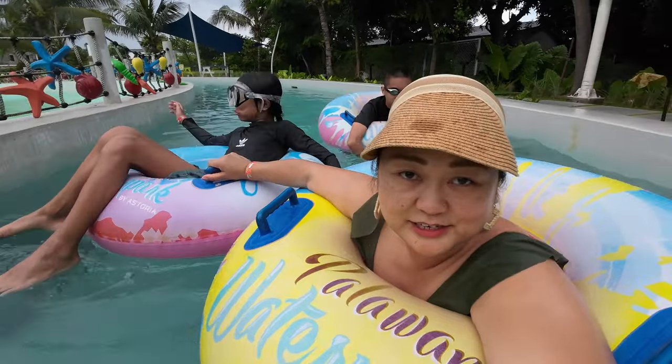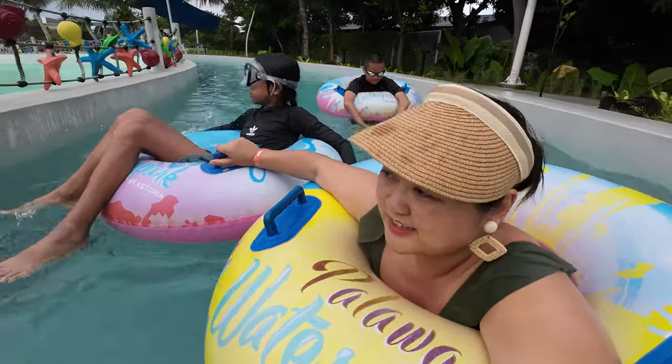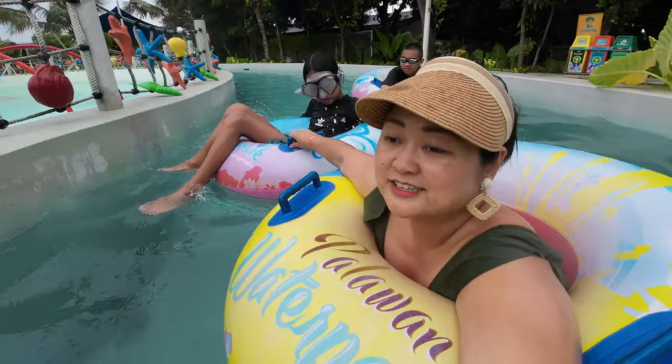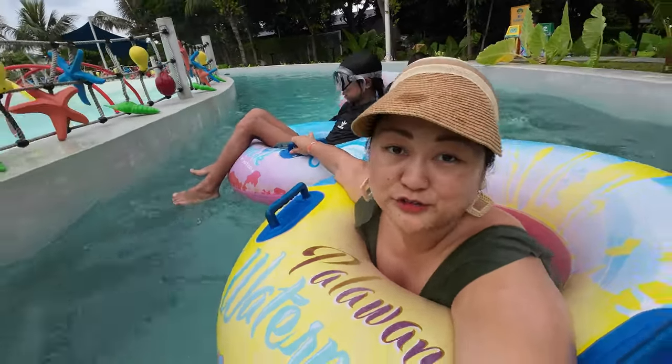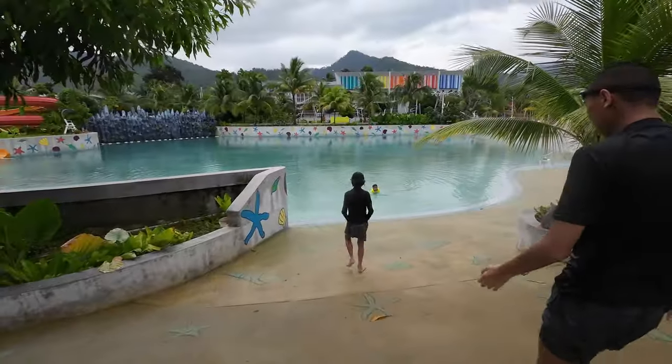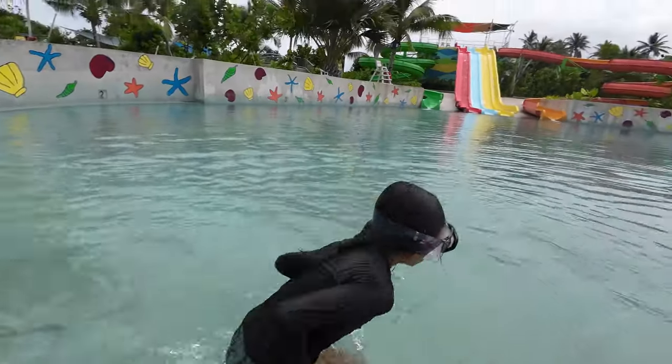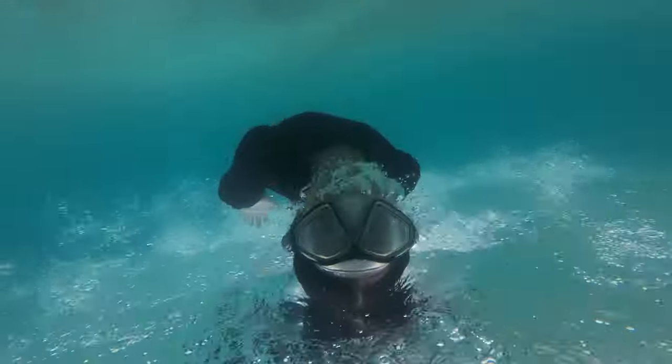It's actually nice that the park is not crowded. I feel like when it's crowded it gets a little stressful. This is nice and relaxing — there are only a few guests here, so it's perfect. The water feels really warm and nice — it actually feels like a jacuzzi!